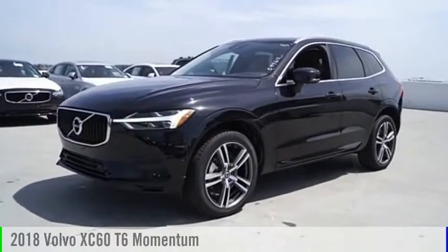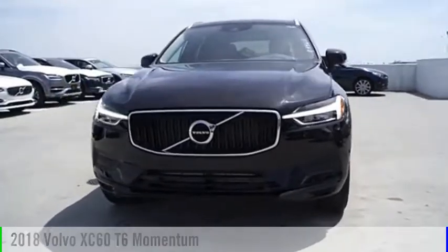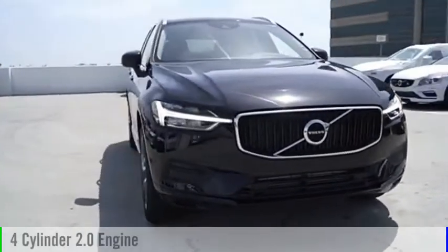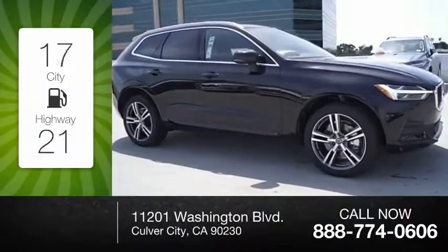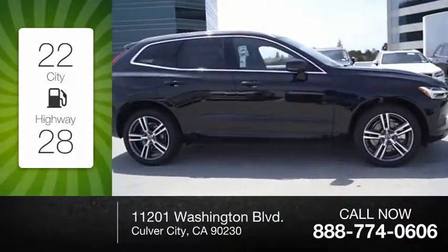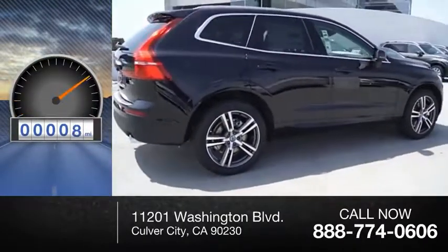You are going to love the 2018 XC60. This vehicle is powered by an all-wheel drive, four-cylinder, 2.0-liter engine. Great fuel efficiency saves your money by requiring fewer trips to the gas station. This vehicle has less than 100 miles.